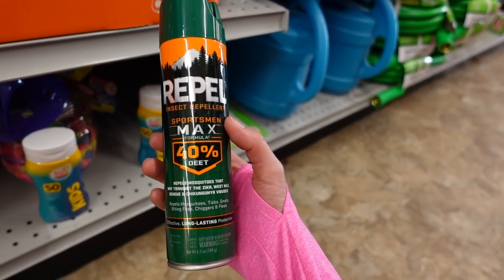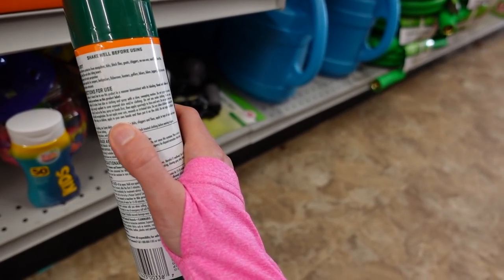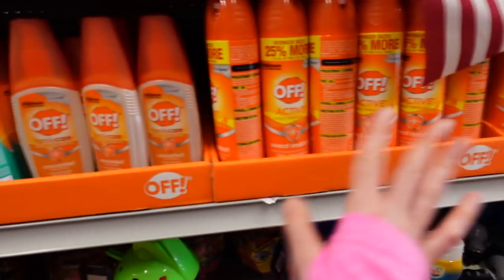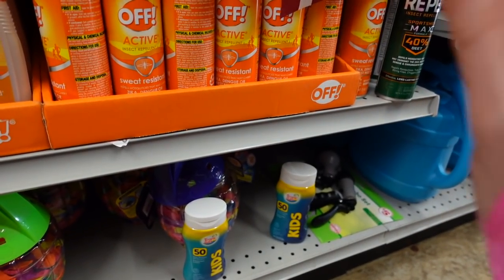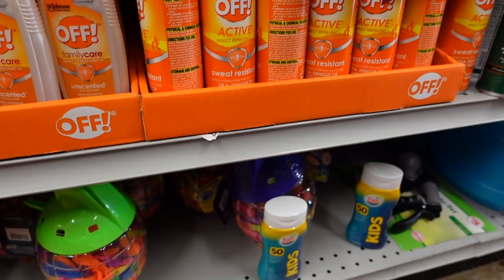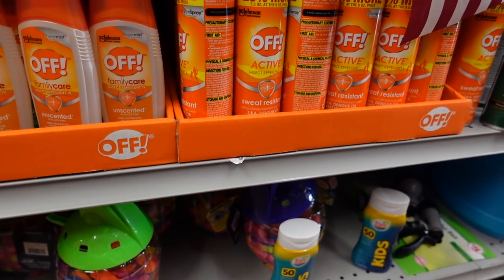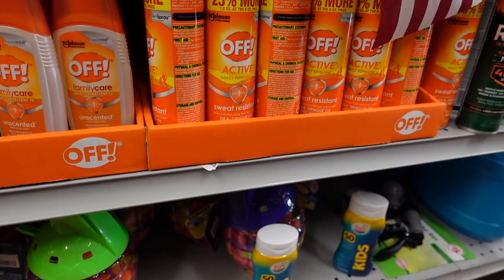Make sure when you use these, don't spray them and then put clothing on — that can trap it into your skin too much. Also, don't buy those combination bug repellent and sunscreen products, because you need to reapply sunscreen every two hours, but you wouldn't want to reapply DEET every two hours.